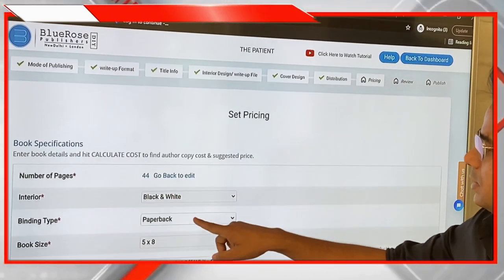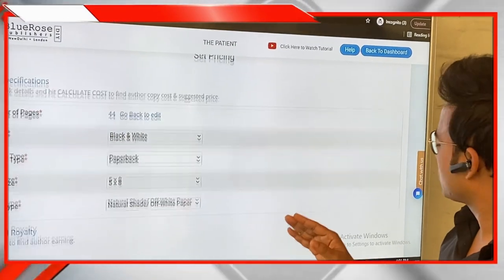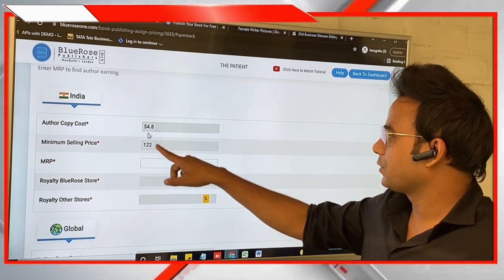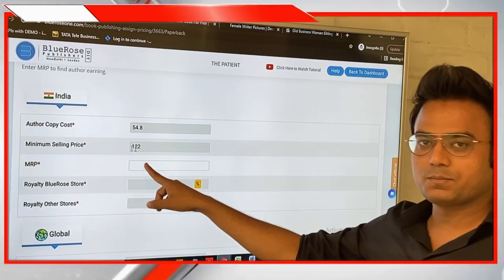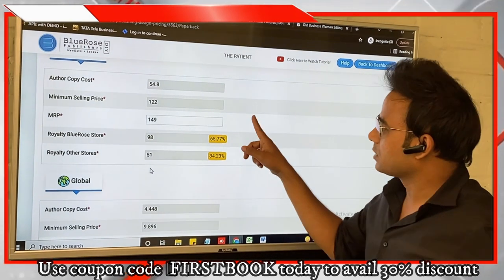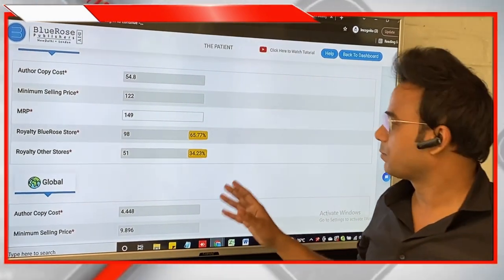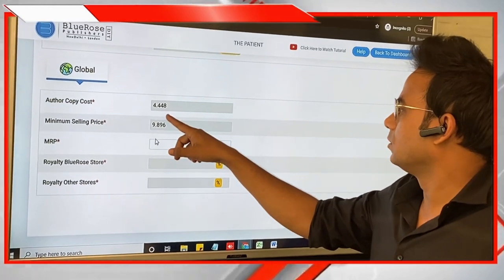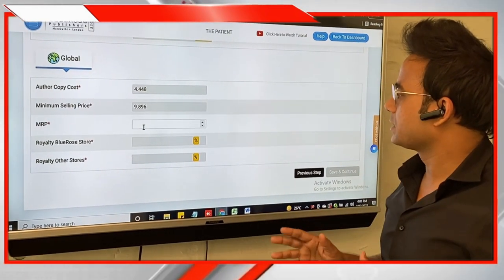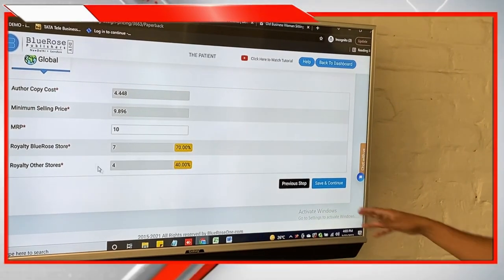Now you are on the Set Pricing page. For 44 pages, black and white, paperback, the author copy cost is 54 rupees. The minimum selling price allowed is 122 rupees. For example, pricing the book at 149 rupees — clicking outside the box shows the royalty you'll earn from the Blue Rose store and from other stores like Amazon and Flipkart. For the global market, author copy cost is $4.44 and minimum allowed selling price is $9.89. Pricing at $10 shows the royalty for Blue Rose store and other stores.